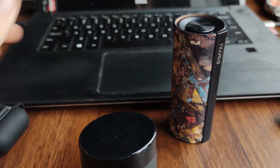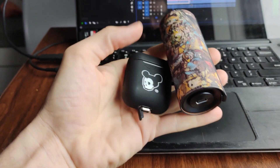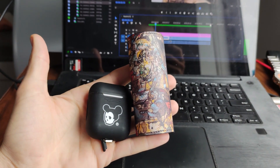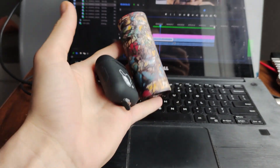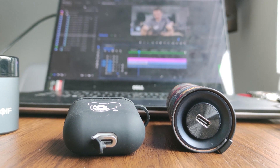That being said, the case is on the larger side — there's no way to get around this. I'm not exactly sure why the case is so big other than to accommodate the size of these headphones, because it doesn't have that huge amount of battery power.